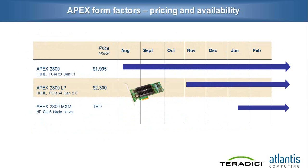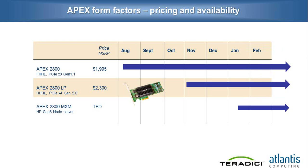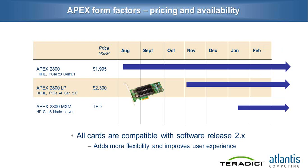Moving to the last slide, here's an overview of the form factors we have. We have the current form factor, which is a PCIe x8 Gen 1 card that we've been selling since February. We are about to announce the release of the low-profile card, which is a PCIe x4 Gen 2 card that will hopefully be compatible with more rack servers. We've also announced for January the release of the MXM card, which will be compatible with HP Gen 8 Lite servers. All the cards are compatible with software release 2.x — 2.0 and 2.1 — which adds flexibility and user experience with the hardware end-to-end solution.